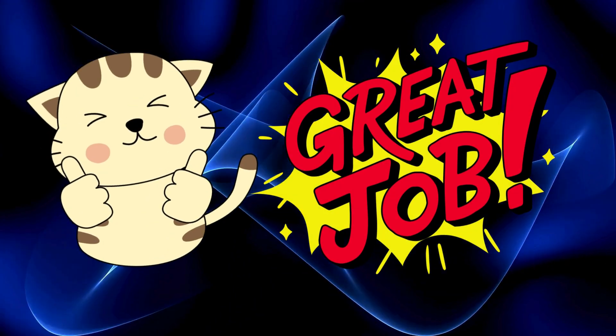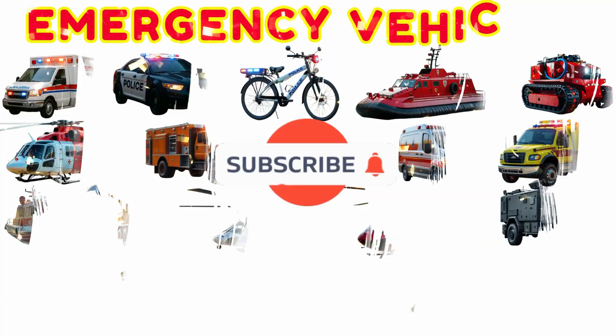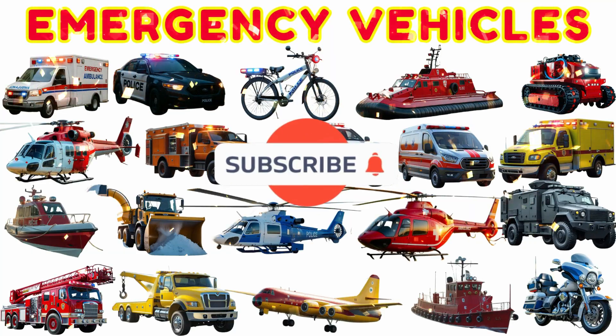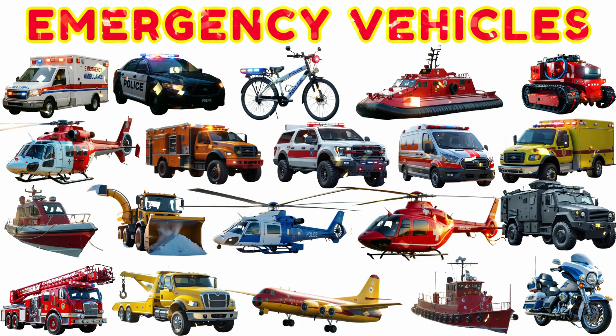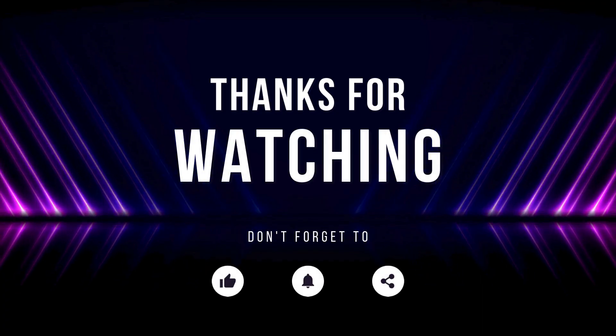Great job, little heroes. We learned about so many brave and powerful emergency vehicles today. Keep watching, keep learning, and maybe one day, you'll ride in one of them too. Have a great day!